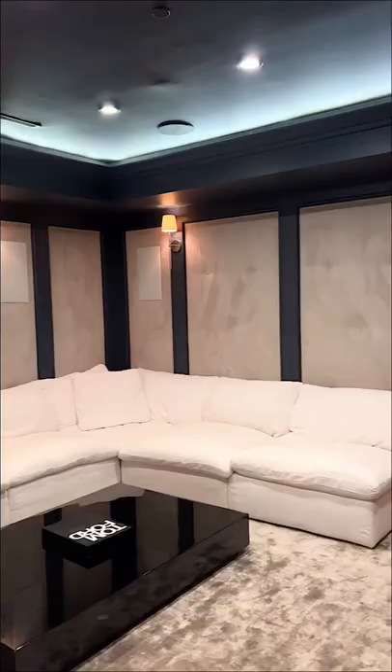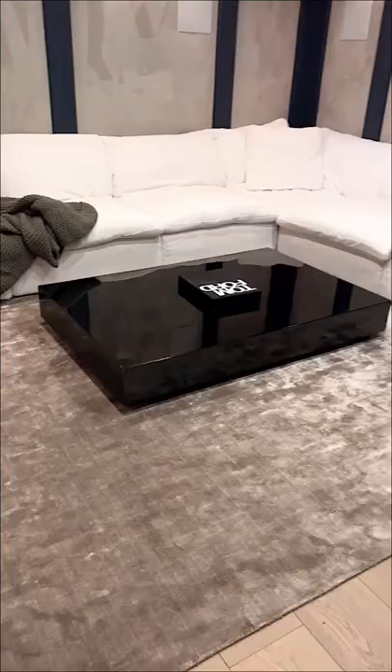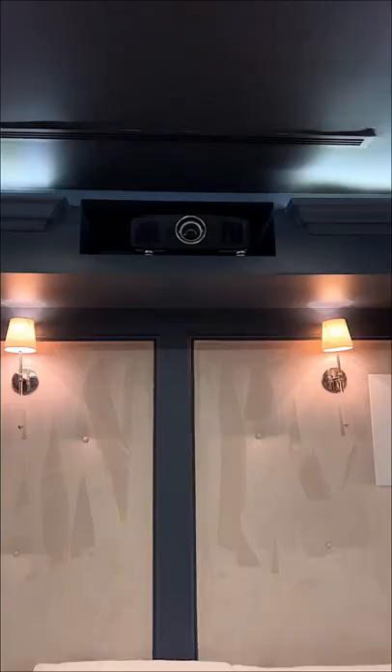For our seating, we went with the Restoration Hardware Cloud sectional couch. We also added this gray rug from CB2 and this marble coffee table from Rove Concepts.